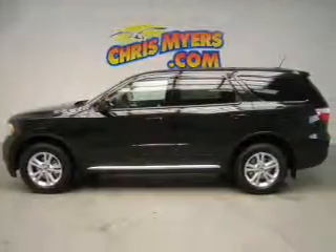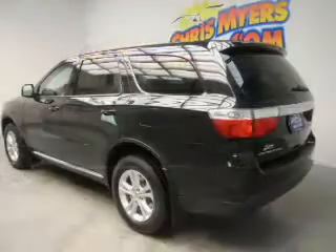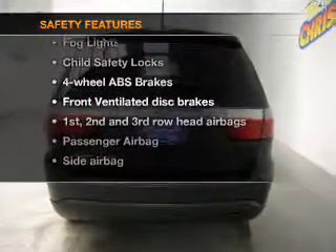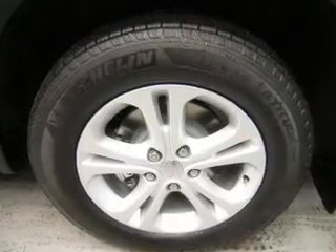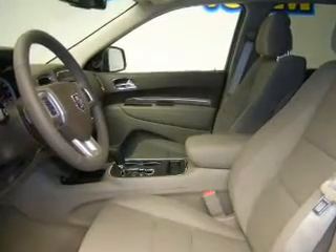Keyless entry, power door locks, power windows, cruise control, an AM/FM stereo with a CD player, a satellite radio, and power mirrors. If safety is a high priority, rest assured knowing these top safety components are included: front ventilated disc brakes, curtain head airbags, passenger airbag, side airbag, traction control, stability control, and low tire pressure warning. Call today to schedule a test drive.